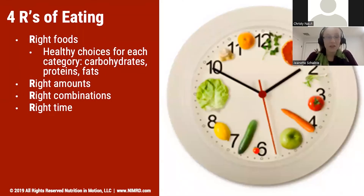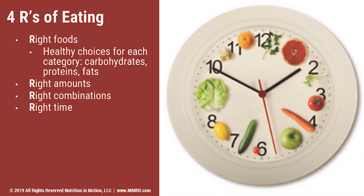We're going to start with the four R's of eating, and those four R's are the right foods, the right amounts, the right combinations, and the right times. Oftentimes this is where people go a little wrong because they think they're eating the right foods, but it may not be the right amount or the timing may be off, and therefore it's not helping them with their goals or helping them fuel properly.